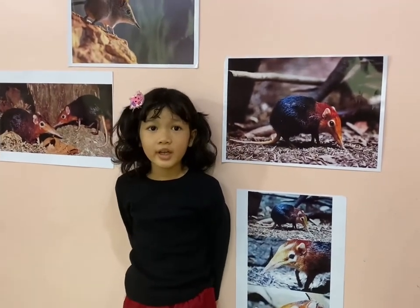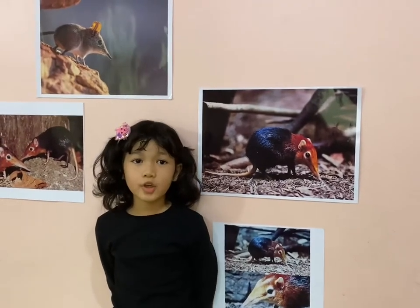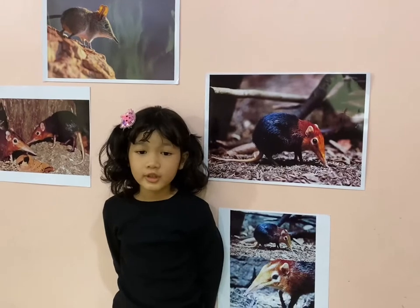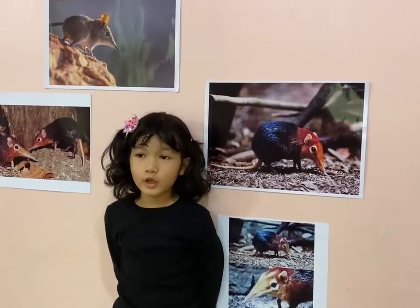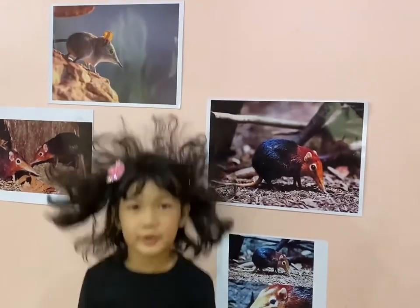They have long, elongated heads. Their eyes and ears are big. They have long tails. Their legs are long and thin, and they can run and jump too.